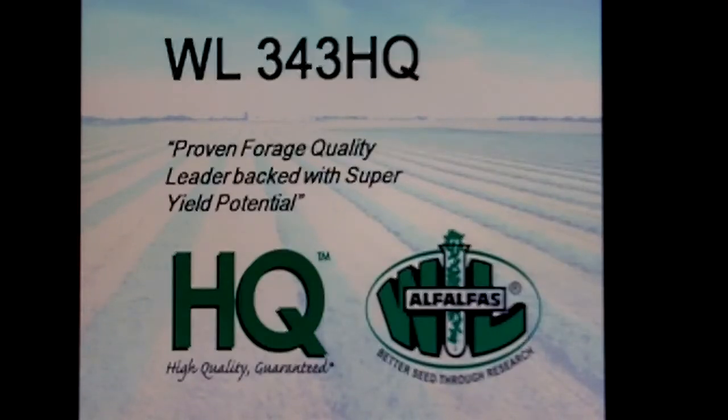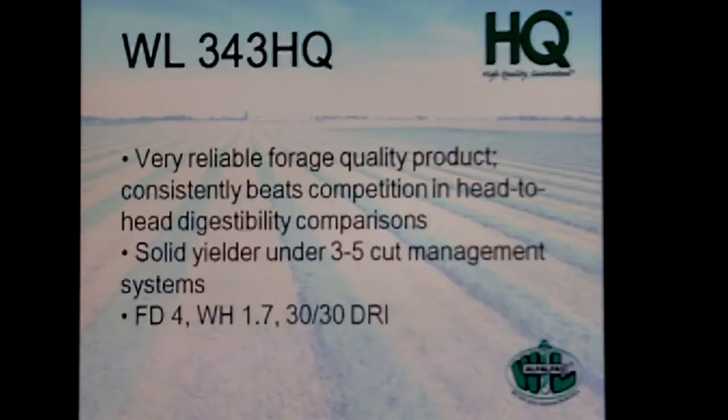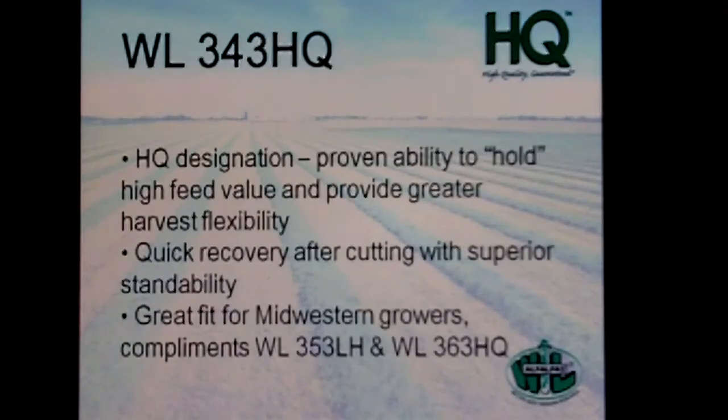343 is a proven forage quality leader. If you're looking for a product in a fall dormant, or a grower that puts a lot of emphasis on forage nutrition, this is that variety. It comes with the WL yield package that growers expect. It's a very reliable forage quality product, performing very well under a three to five cut management system. It is fall dormant with strong winter hardiness and a great disease package. The HQ designation is not something we just place on a variety.